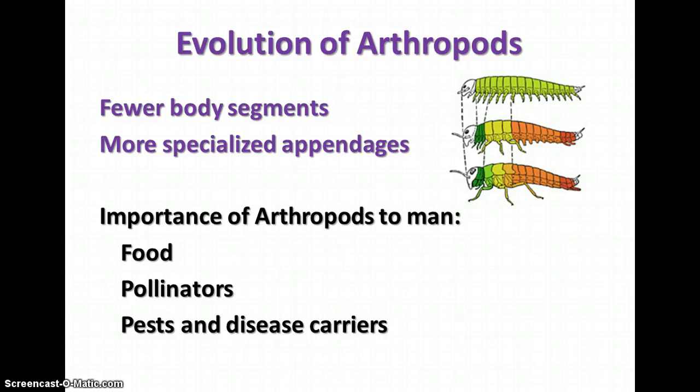Arthropods are really important to people, even though we tend to discount them. If it weren't for arthropods, we wouldn't have a lot of the foods we have. Some arthropods are used directly as food — if you like crabs or shrimp, you need arthropods. They are also important pollinators of plants; bees, butterflies, and moths are critical for pollinating flowers to produce fruits that we eat. And of course, they're important in the negative context of insect pests and disease carriers.